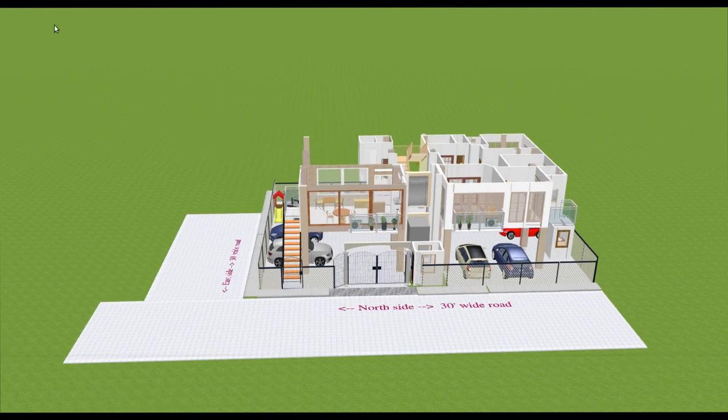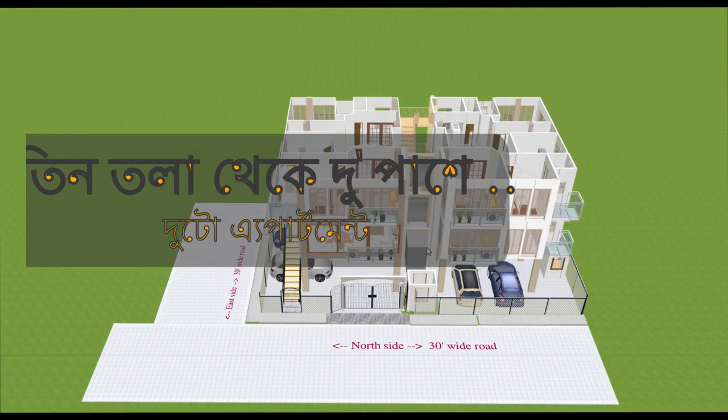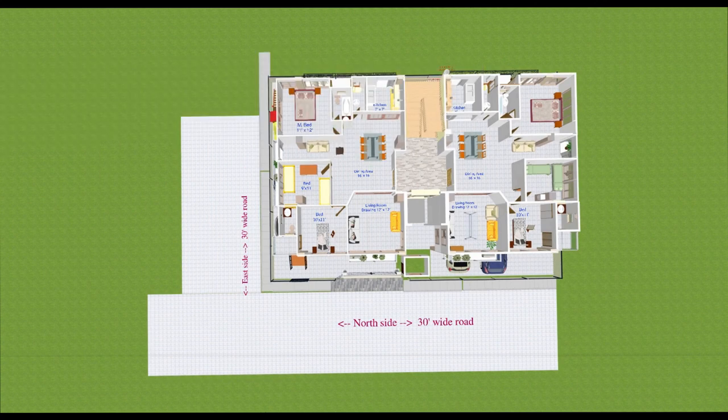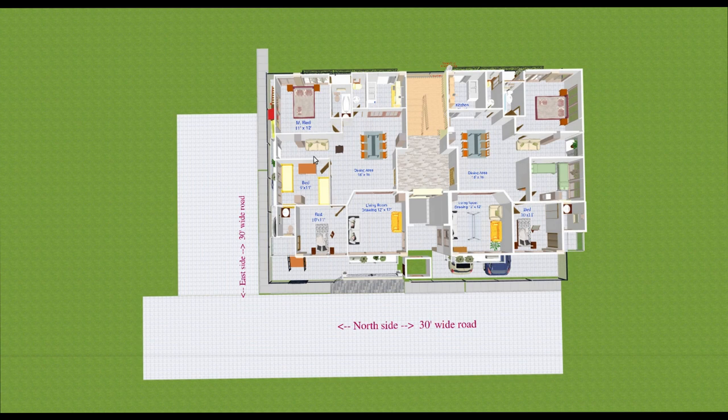Moving on to level two, which has the two-apartment concept. There is a family concourse area, dining at the entrance, a small bed of 9 feet by 11 feet, and a living room of 12 feet by 17 feet — quite large. Another bedroom is 10 by 11 feet.